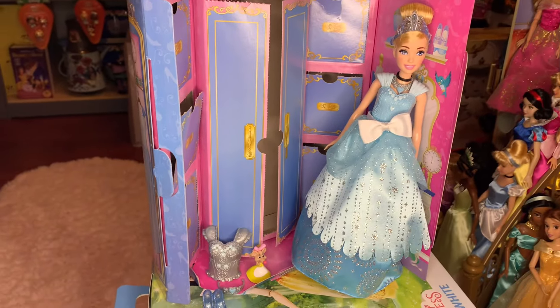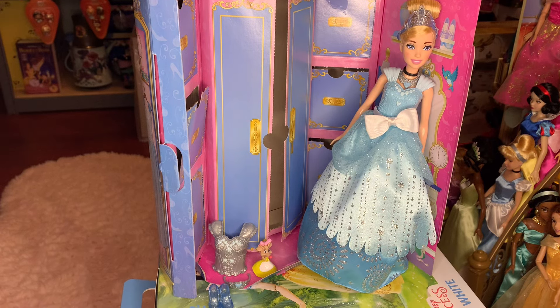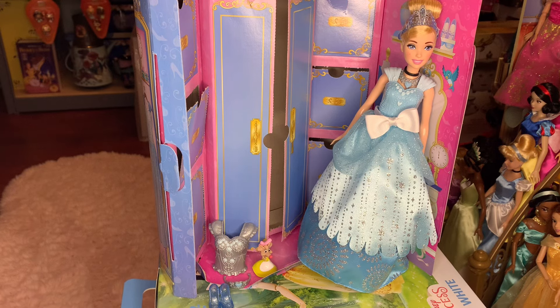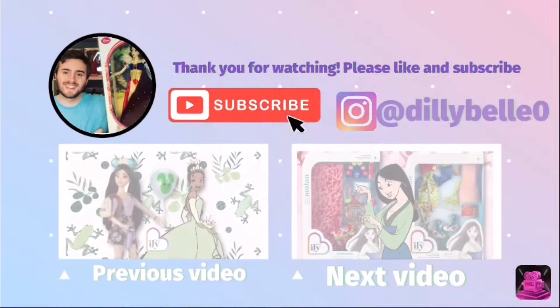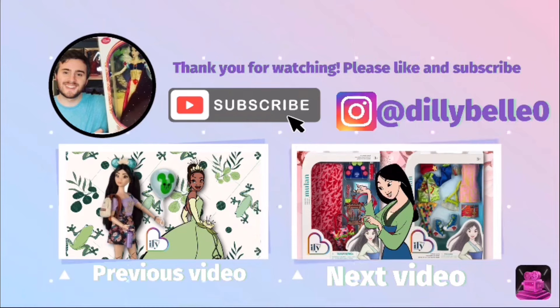Well, that is all here for the Cinderella Royal Fashion Reveal. 14 accessories, so many fashion options — work, Cinderella, work! Let me know what you guys think and what you would do. Of course, stay tuned for more videos on my channel. Make sure you follow and subscribe if you want to keep up with all my posts so you won't miss anything. All right, I will see you next time. Bye-bye, everybody!